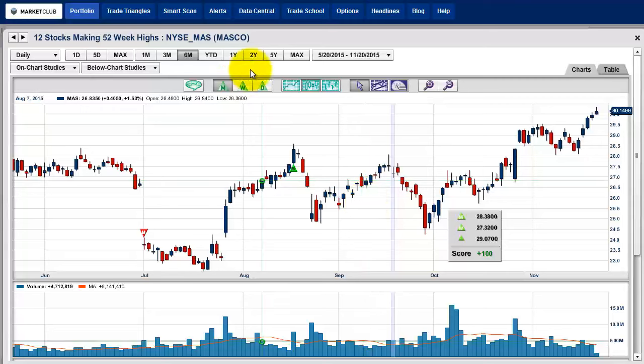This is MASCO — symbol MAS. It's come off the highs; the highs today were around $30.34, currently trading at $30.10. Not a big move, but I'd like to see all of these close at or close to their highs. Plus, you've had like five days in a row going higher.